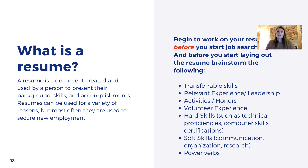So I really recommend starting now. Even if you're a junior or a senior, you really want to start getting that resume ready before you graduate. And before you start laying out the resume, you do want to begin brainstorming. Don't just start typing — you're going to get overwhelmed. You might not know what to put on the resume. You really want to start brainstorming.